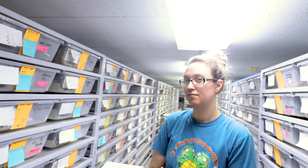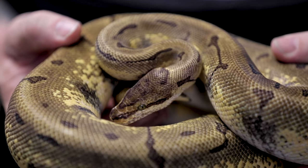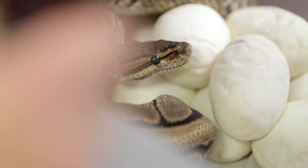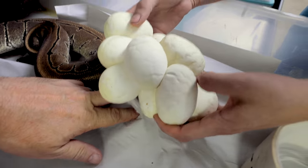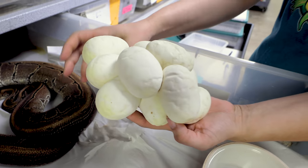We've got ball python clutches. First up we have a pinstripe bred to a banana super enchi pin. That means everything's gonna be enchi, lots of pinstripe stuff. Oh look at this - looks like she just came off her eggs a little bit, but mama looks really good. Look at that, that's a nice beautiful clutch.